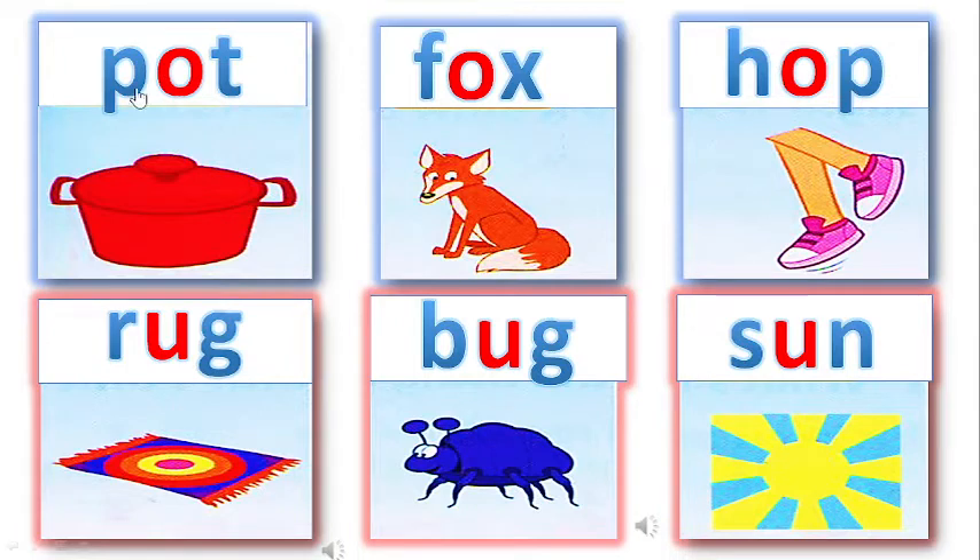Listen and repeat. P-O-T, Pot. F-O-X, Fox. H-O-P, Hop. P-O-T, Pot. R-U-G, Rug. B-U-G, Bug. S-U-N, Sun. Bug. Sun. Rug.